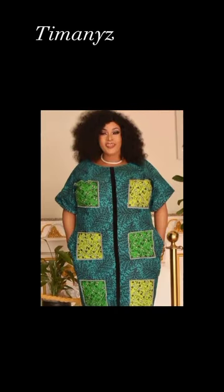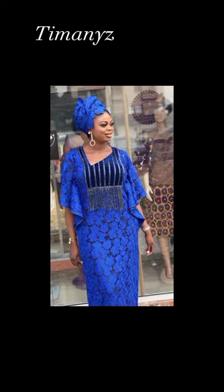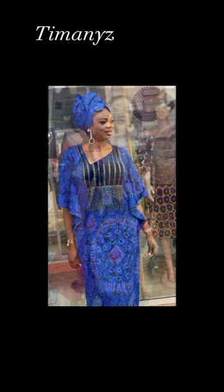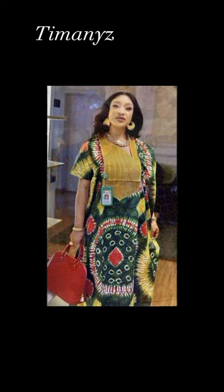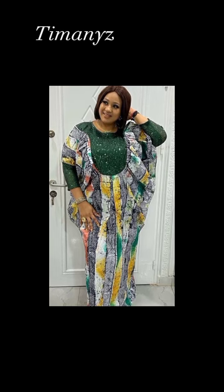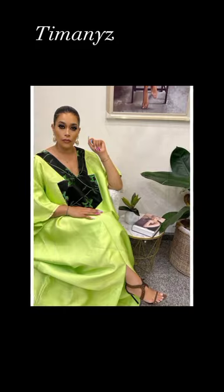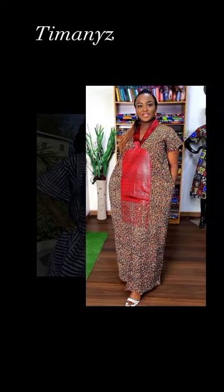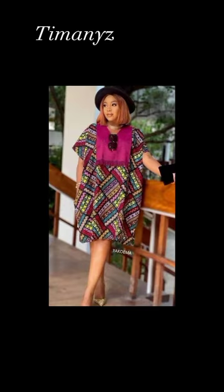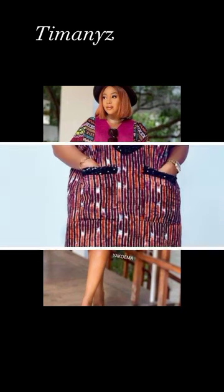And here is a bubu with patches. Have you all noticed that when you wear a bubu, you have a confidence that you can't even describe? Another thing I noticed about this trendy bubu is the color contrast. Color contrasts come out beautifully.